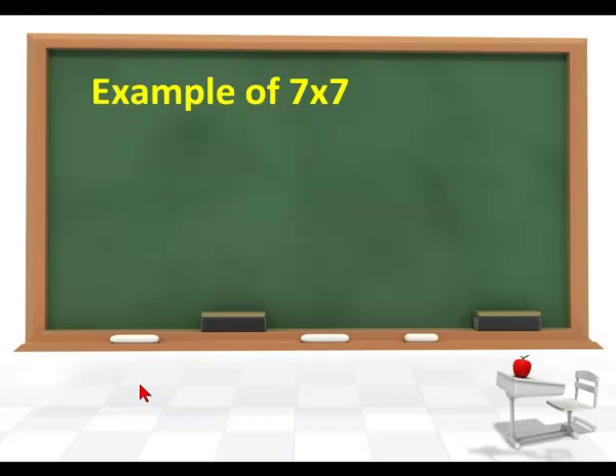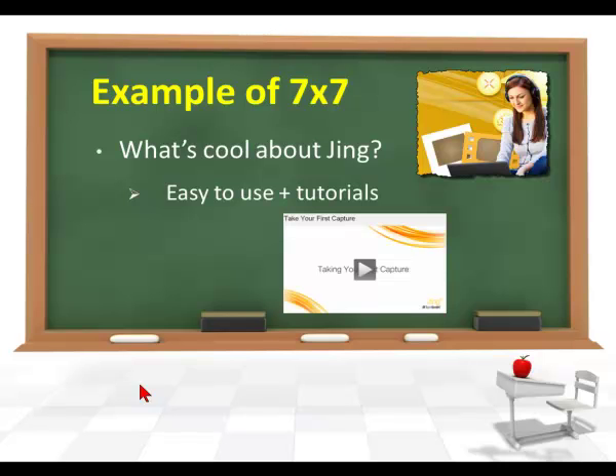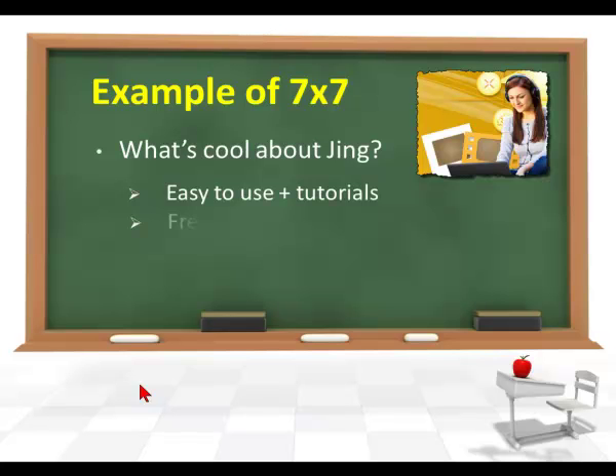Here's an example of 7x7 using Jing. First, we talk about what's cool about Jing. If I were going to extol the virtues of this great software product, I would put a nice graphic up there and talk about how easy it is to use. I'd also mention the tutorials the vendor puts online — for example, if you don't know how to take a screen capture, you can view that video.